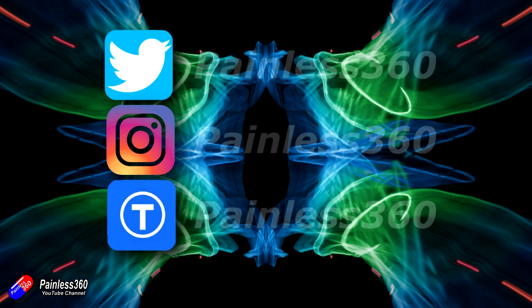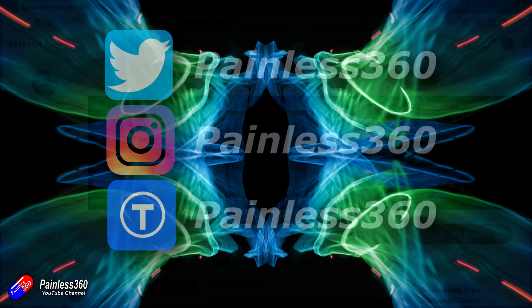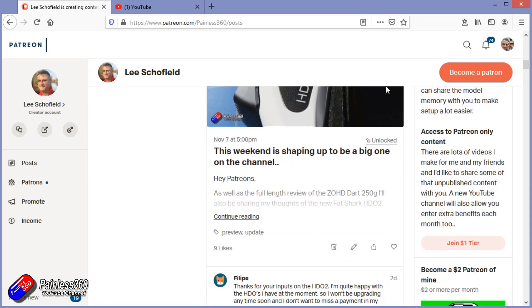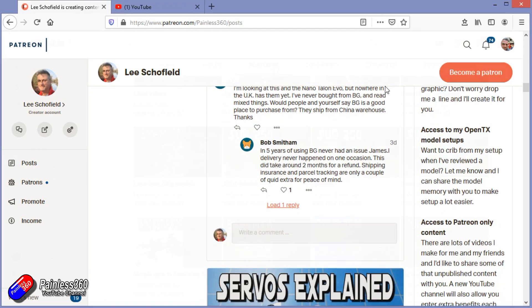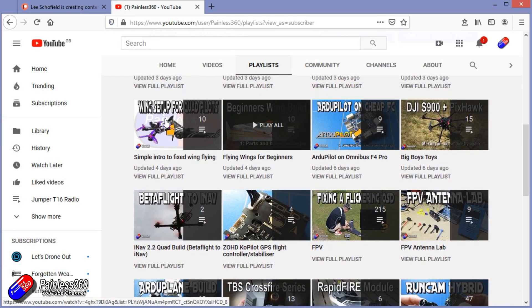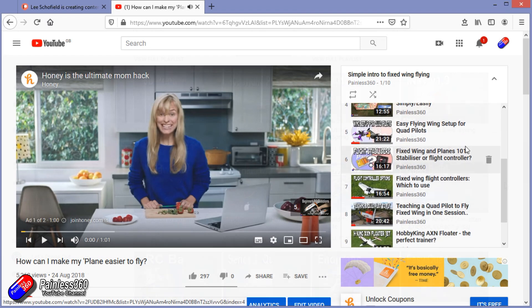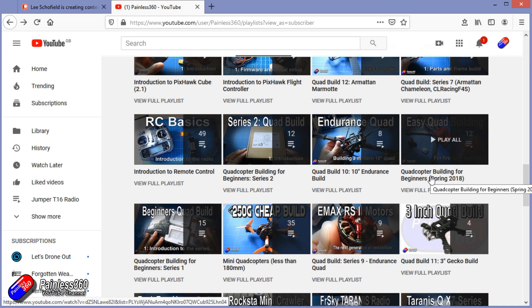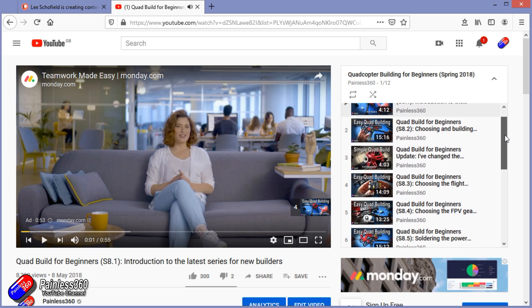Thank you for watching my video and watching right to the very end. If you want to find out what I'm currently working on, you can follow me on social media by searching for painless360 in the usual places. If you'd like to become part of the inner circle, you can become a Patreon — details are in the description and you get lots of additional benefits. Check out the playlist section on the channel too. I organise all of my videos into playlists called something like 'introduction to' or 'for beginners' — all of the content is aimed so that you can start at the very beginning, and it teaches you that subject starting with simple principles and moving up to teach you everything you need to know.